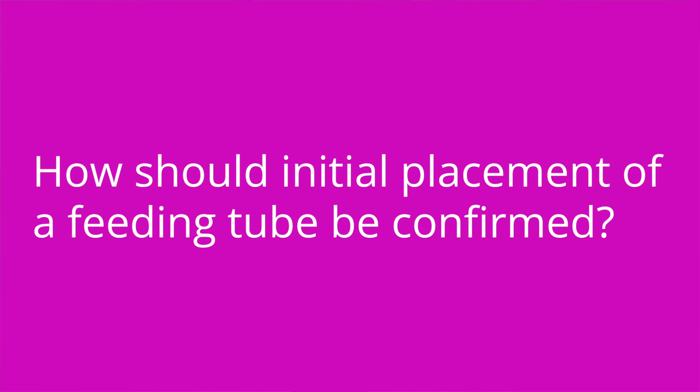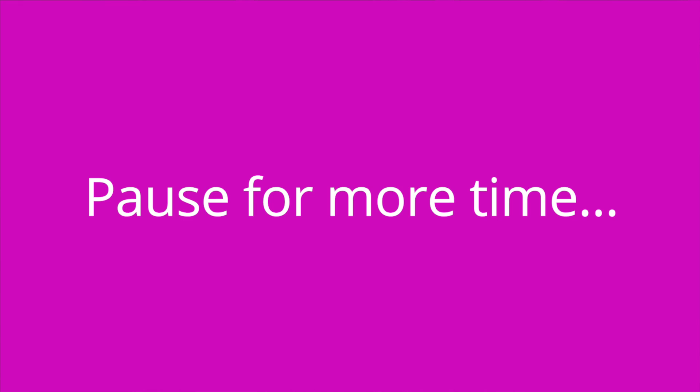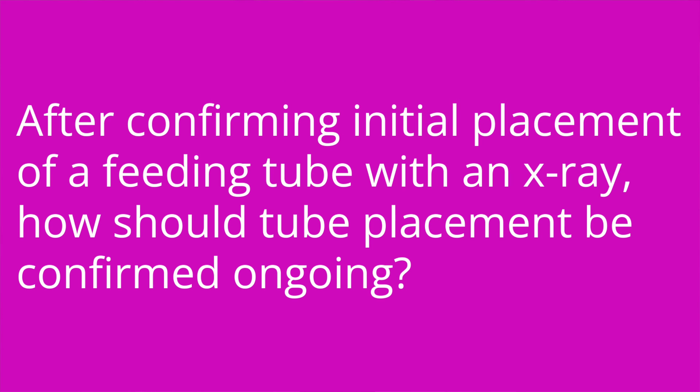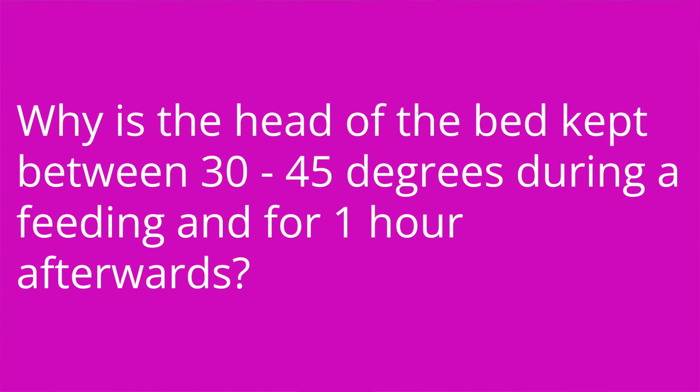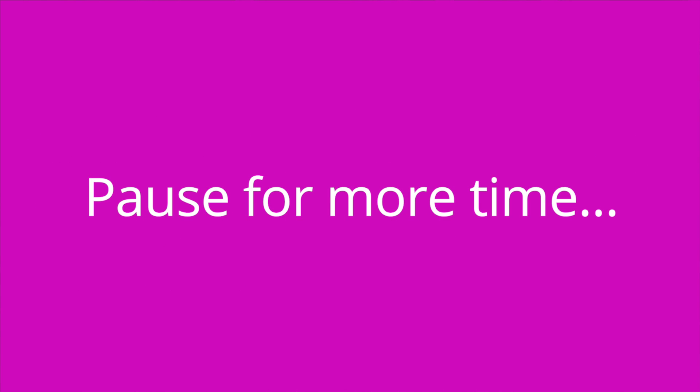Quiz time! Question one: How should initial placement of a feeding tube be confirmed? The answer is with an x-ray. Question two: After confirming initial placement, how should tube placement be confirmed ongoing? The answer is by checking the pH of the aspirated contents. Question three: Why is the head of the bed kept between 30 and 45 degrees during a feeding and for over one hour afterwards? The answer is to decrease the risk of aspiration.